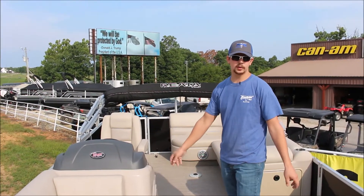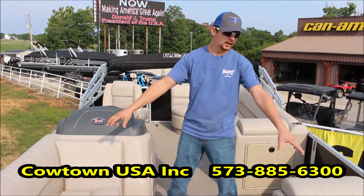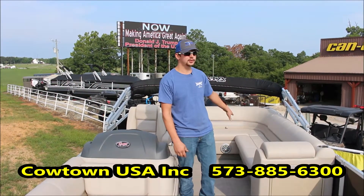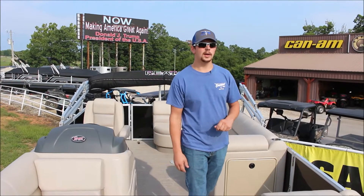This is a cruise model. It's got your full wraparound bench seating in the front. We've got changing rooms, built-in trash stations, rear loungers, ski tow — the whole works.